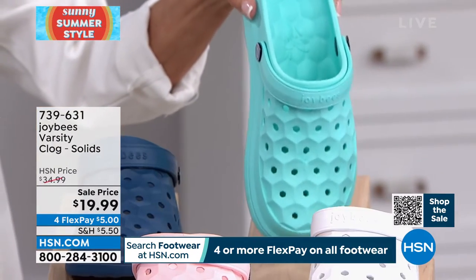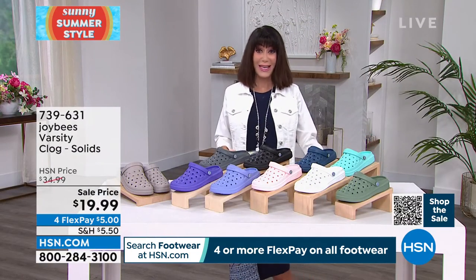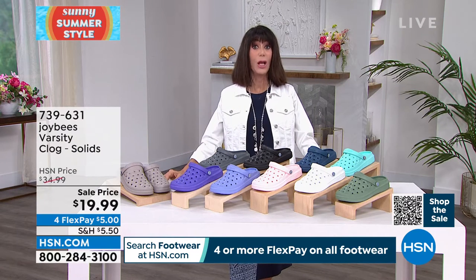Only a couple hundred left in the aqua. Four FlexPay — $5 today on any credit card to get this home; $4 on your HSN card.